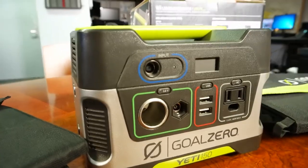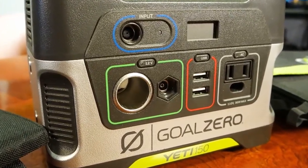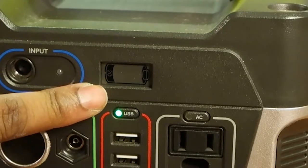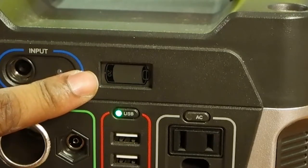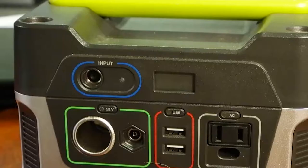First off, we're going to look at the Goal Zero Yeti 150. This is essentially a car battery with a bunch of different connections. Once the 150 is charged up, it's going to provide quite a bit of power. This will recharge a laptop two times, a tablet six times, a smartphone up to 15 times, and some of the smaller rechargeable lanterns about 50 hours worth of charge time. You can charge this up via a standard wall outlet, or if you go camping with this, you're going to have a fully charged battery.